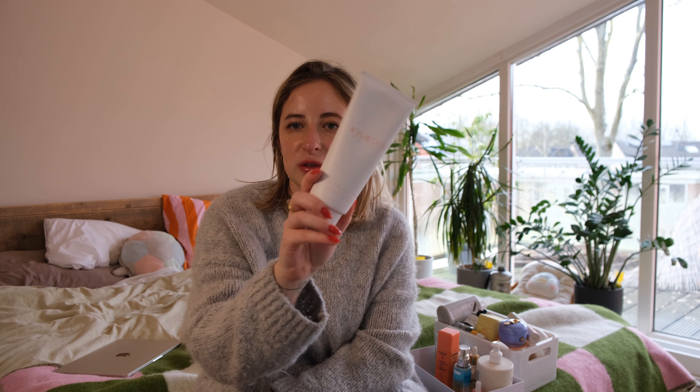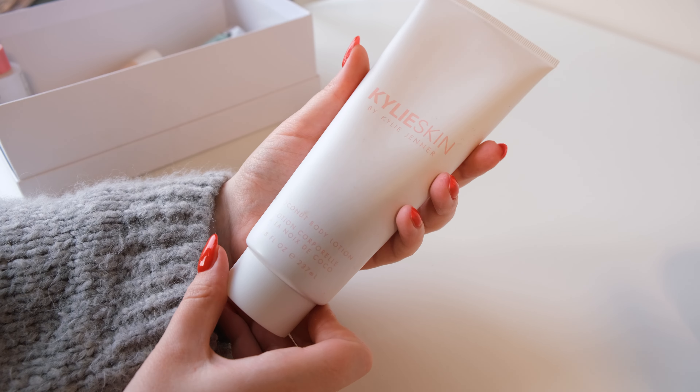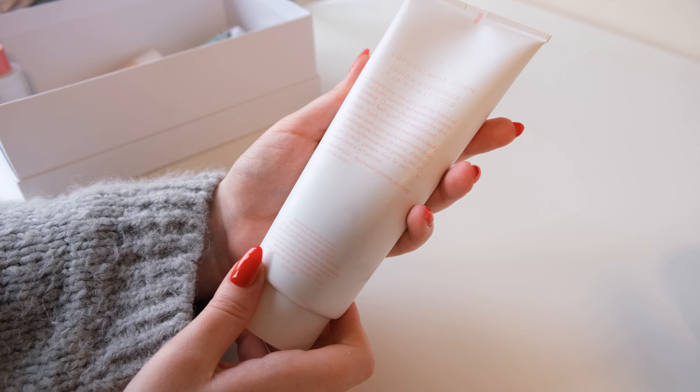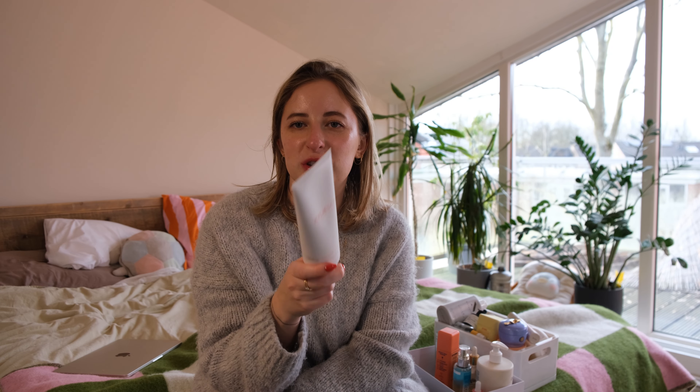Another few things I will add to this non-makeup project pen is this Kylie Skin Coconut Body Lotion. I really enjoy this one — it sinks into the skin quite fast, smells great, and it's quite moisturizing. It's not like your heaviest body lotion but it's really nice. I have been really enjoying this one but I do need to start using it more and just do body care more.